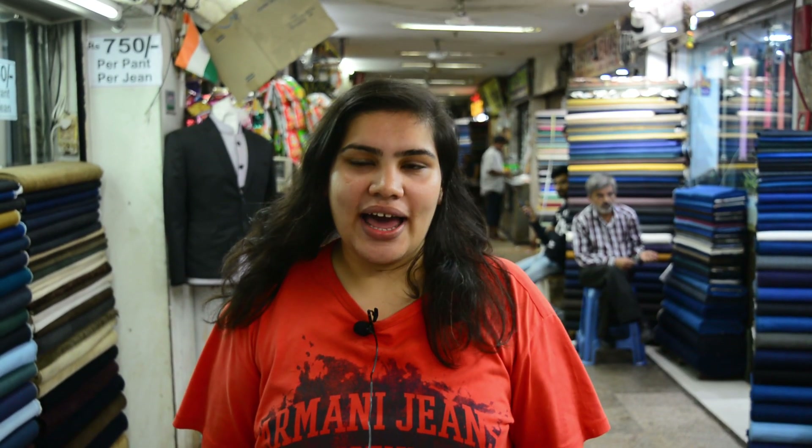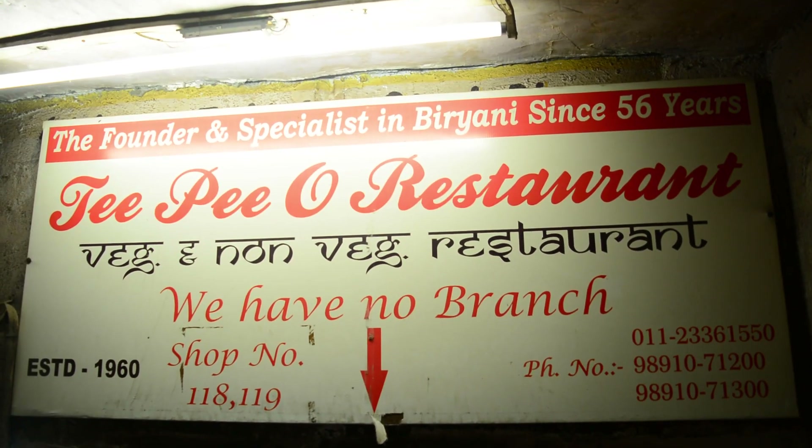Hi guys, welcome back to the channel. Today's video is going to be very different because today I am going to take you to a hidden gem which is TPO Restaurant.